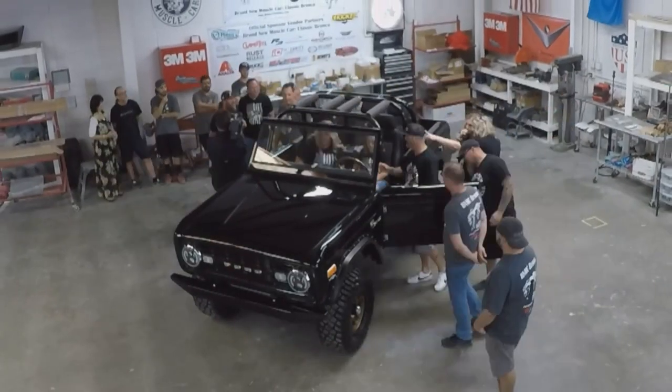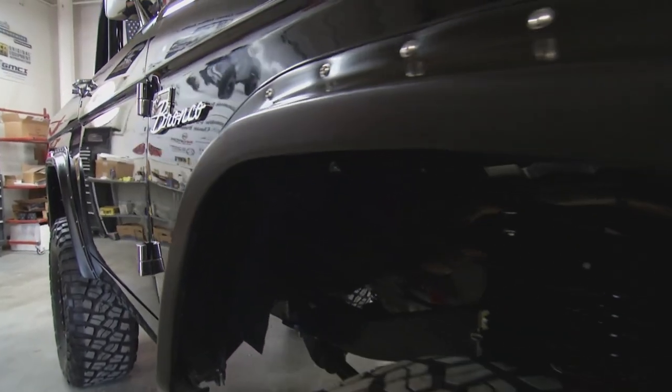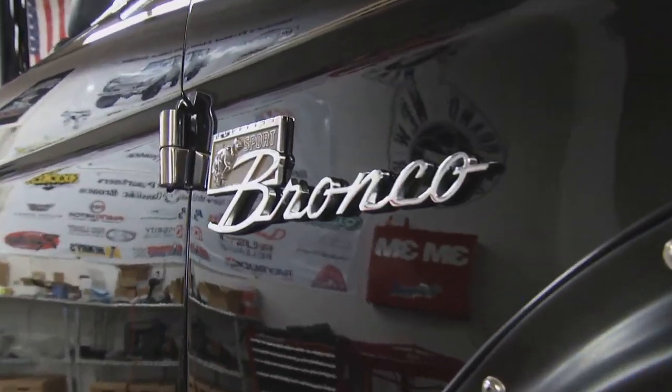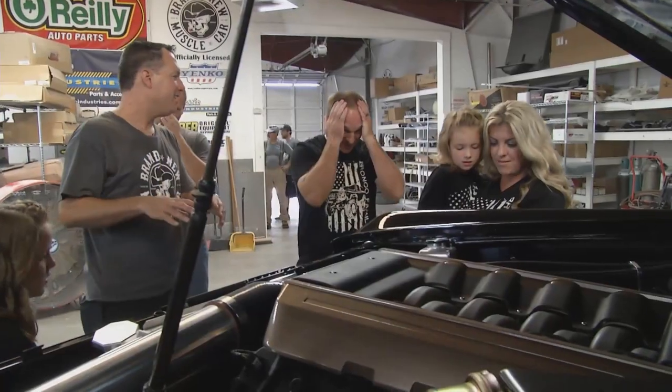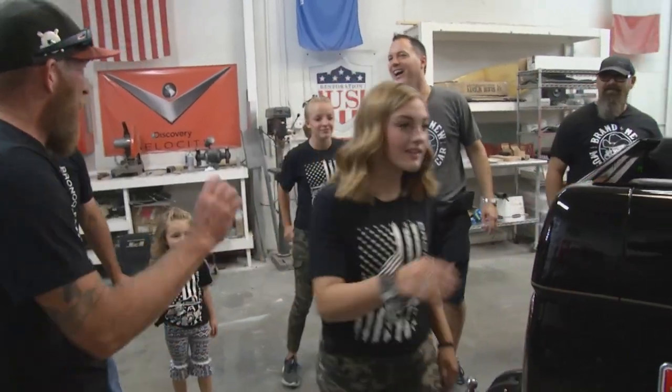I feel proud. I don't know how to explain it, but it's a good satisfaction when you see one of your cars in the streets or in a show. I feel happy. I like it when you see the expressions on people's faces, and I start looking for the little details I put in the car.